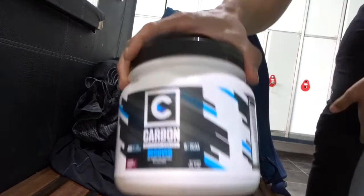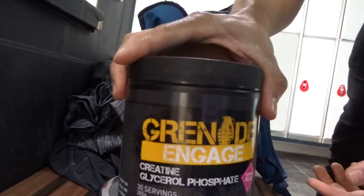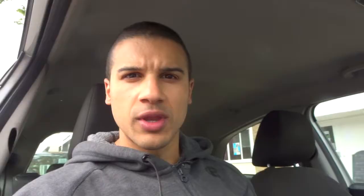Chest pump done. Time for post-workout recovery. Today I've got Carbon by Lane Norton and creatine from Grenade Engage — one scoop of that, available on bodybuilding.com.